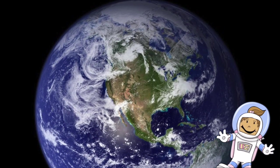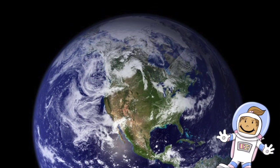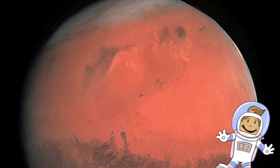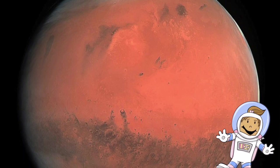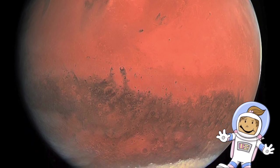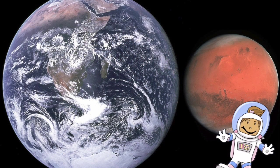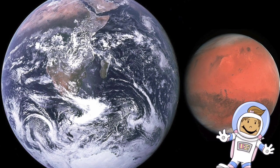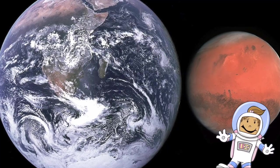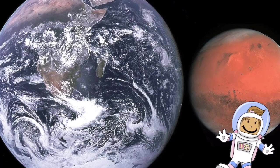The next planet, and the last planet we're going to learn about in this video, is the planet Mars. Mars is the second smallest planet in our solar system. The red planet, as Mars is often called, is the fourth planet from the Sun. In a lot of ways, Mars looks a lot like our home. Though instead of blue oceans and green land, Mars is home to an ever-present red tint. This is due to a mineral called iron oxide that is very common on Mars' surface.